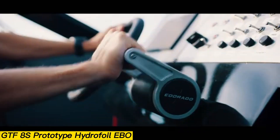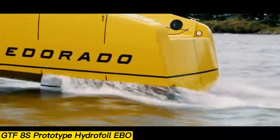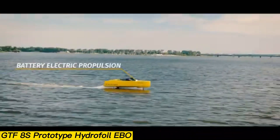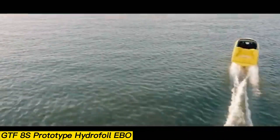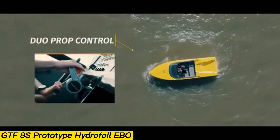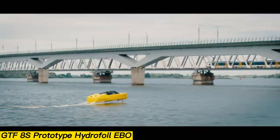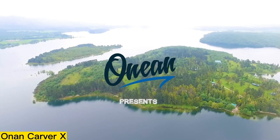It offers a range of 40 nautical miles at 25 knots, supported by an 80-kilowatt battery pack and twin 50-kilowatt engines. For docking or cruising in shallow water, the foils can be fully retracted into the hull. The 8S combines speed, style, and sustainability in a single advanced watercraft.